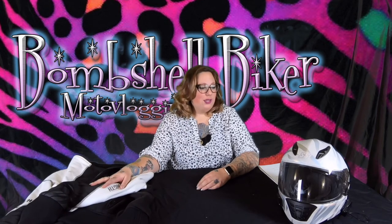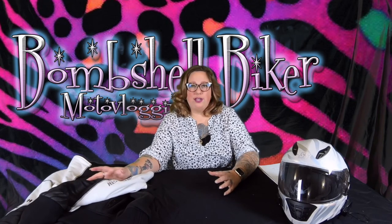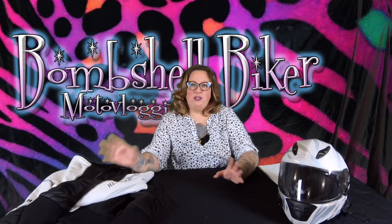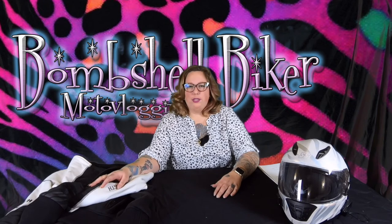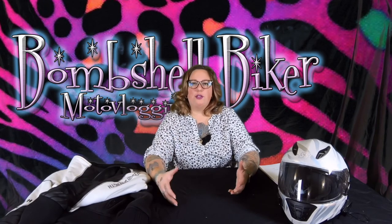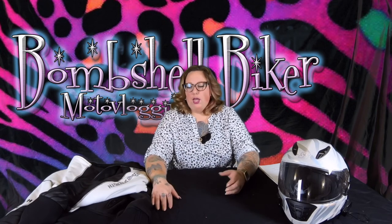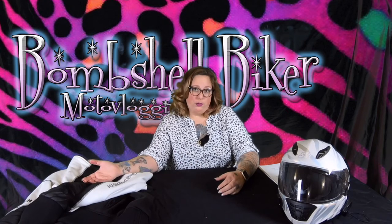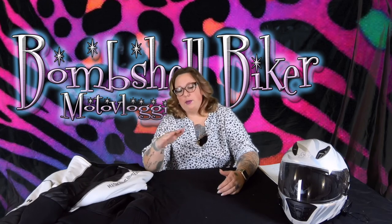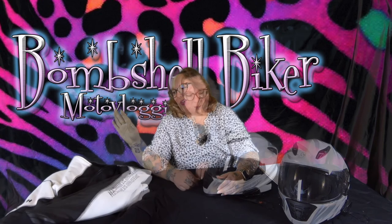I got mine at Chaparral, which is a local motorcycle dealer and gear emporium — you can get all kinds of stuff there: dirt bikes, ATVs, all kinds of things. It's not really a plug for Chaparral, it's just one of the largest dealers here in Southern California, so if you're involved in motorcycling in Southern California you know what it is. We're really fortunate it's right down the road.